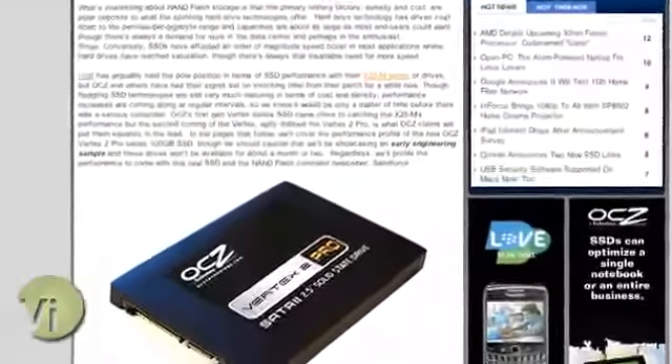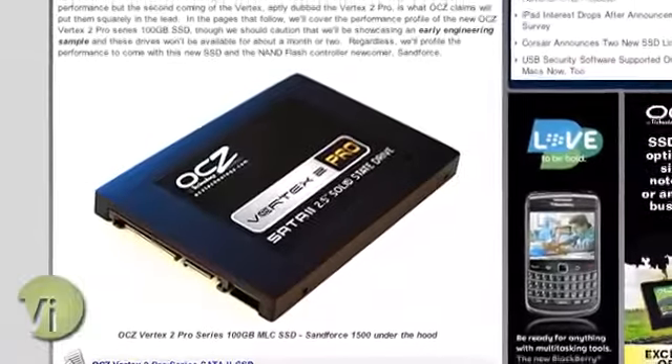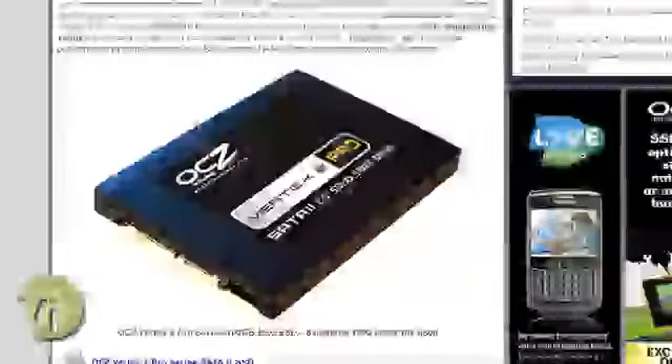It's actually a new solid-state drive from OCZ Technology, and these guys are coming out with what seems like a new SSD every other week. The hook here is it's got a new controller — a solid-state memory controller by a company called Sandforce. It's not Intel, it's not Indilinx — these are all solid-state memory controller companies. Sandforce is a new player in the market, and it's got some pretty good performance.